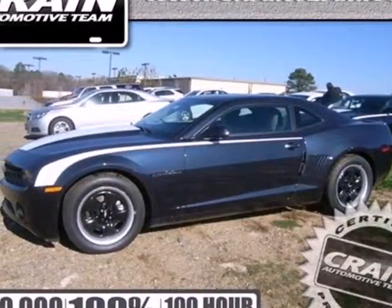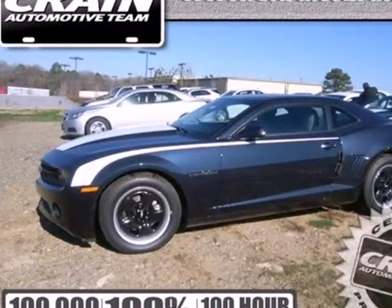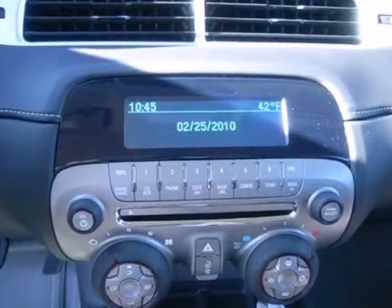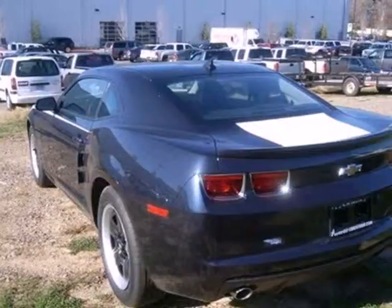Here's a 2013 Chevrolet Camaro. The driveway, the open highway, the closed track. As long as there's pavement, this classic sports car owns it.